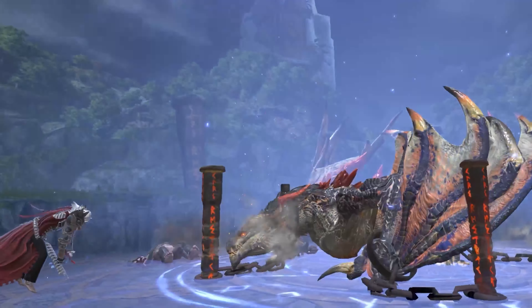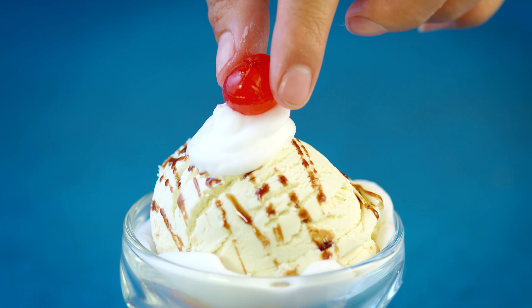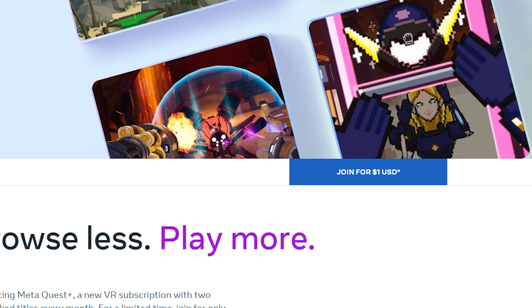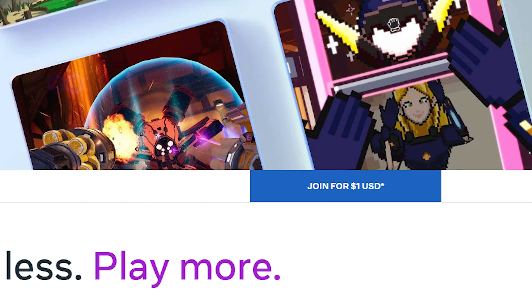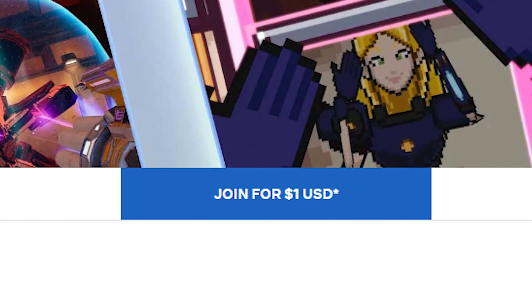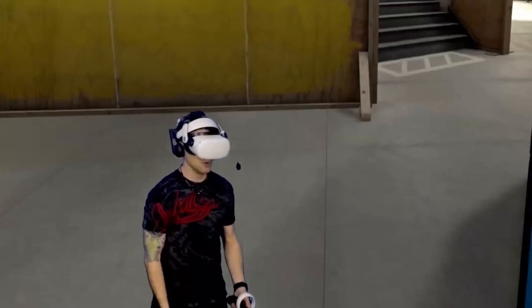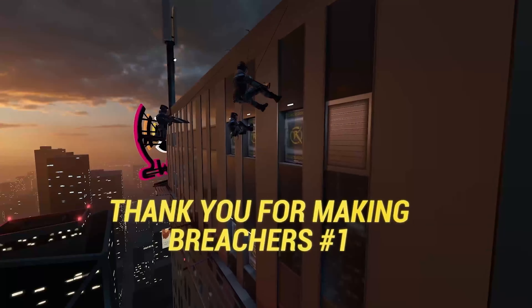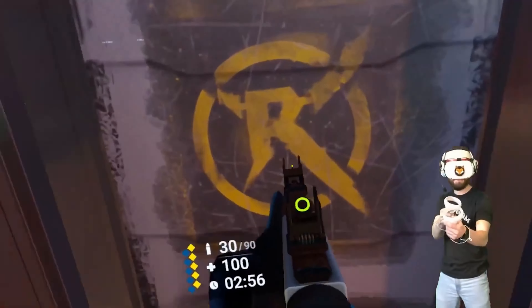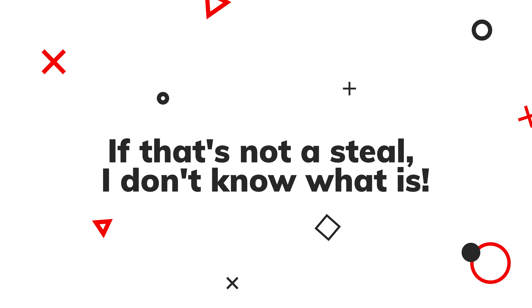That's a ticket to a VIP VR experience without burning a hole in your pocket. And to add a cherry on top of this sundae of a deal, Meta is offering a special promotion. Sign up before July 31st and you'll get your first month for just a single dollar. Yes, you heard that right, folks. For less than the price of your morning latte, you can immerse yourself in the best VR experience that Meta offers. If that's not a steal, I don't know what it is.